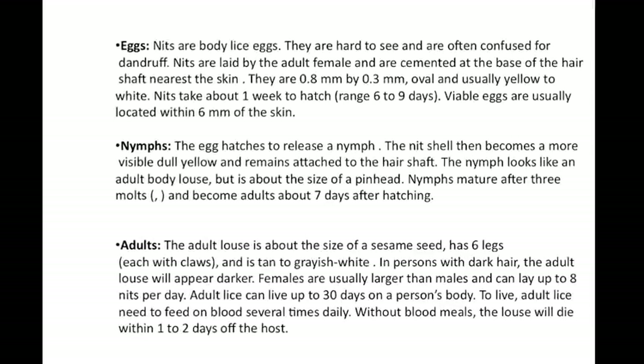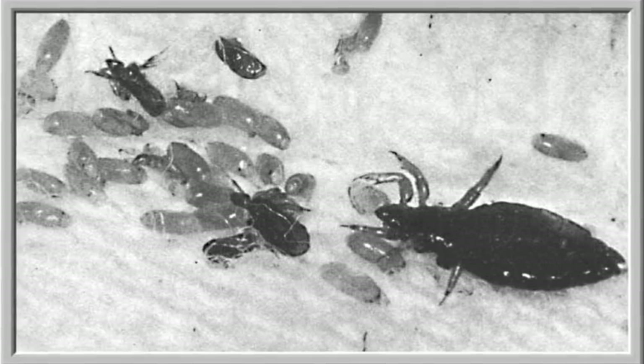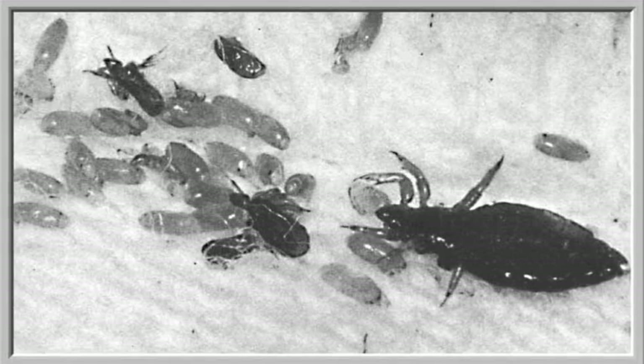Body lice have a three-stage life cycle: the egg, the nymph, and the adult. Body lice eggs are called nits. They are hard to see and are often confused with dander. Nits are laid by the female louse and are cemented to the base of hair shafts, nearest to the skin to keep them warm, and take about one week to hatch.